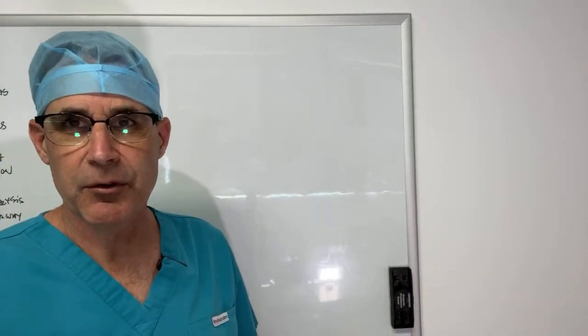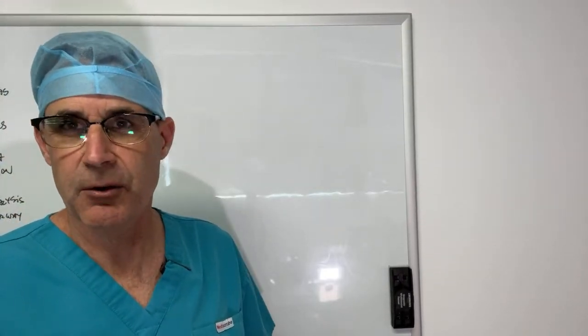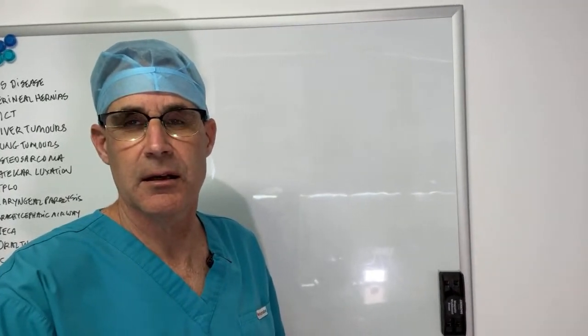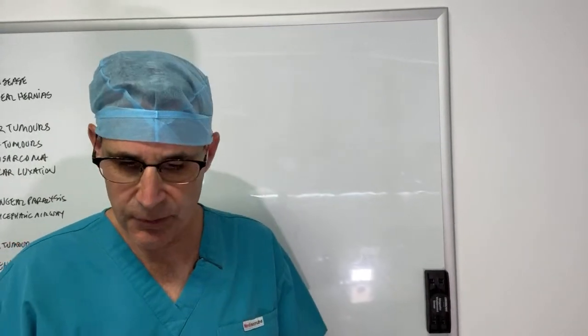At Southpaws, I'm going to quickly review some of the aspects of brachycephalic airway disease that we have to deal with in our practice.